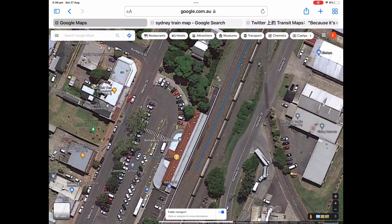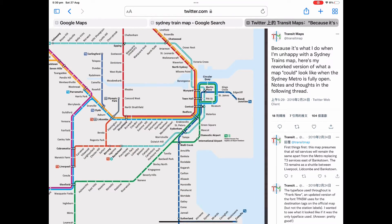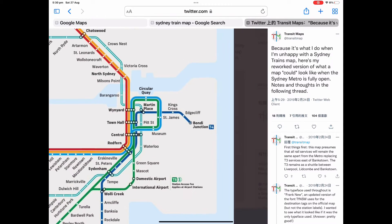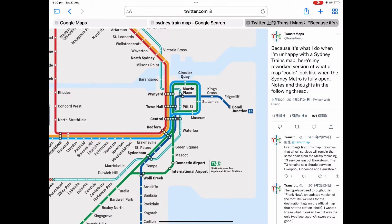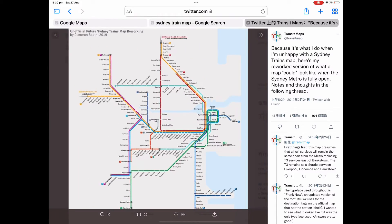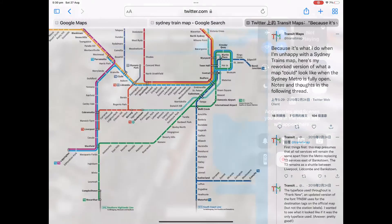Now let's take a look at the Sydney trains map. As you can see, it heads off to the Cronulla line that I was talking about. This one has a stop in Central, Martin Place, King's Cross, Edgecliff, and all of the stations you see on the screen now.